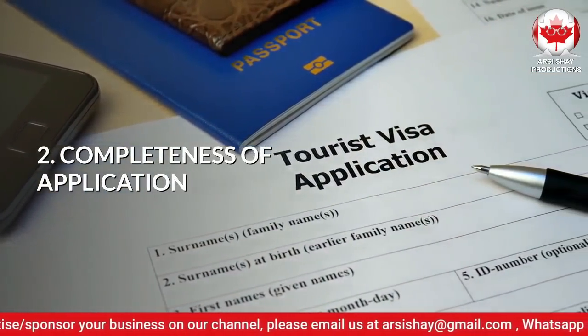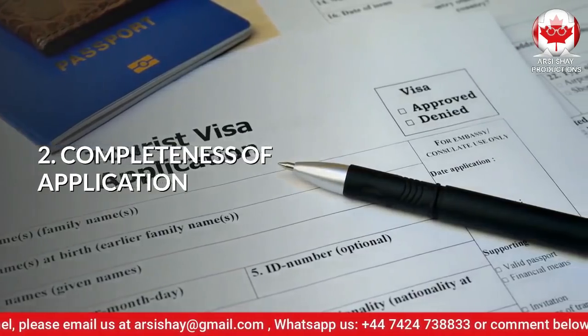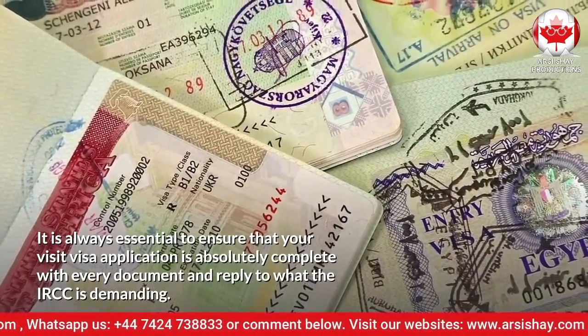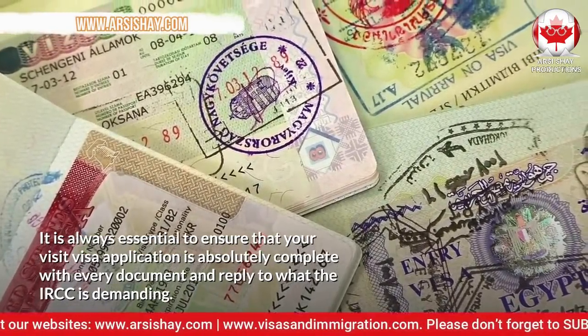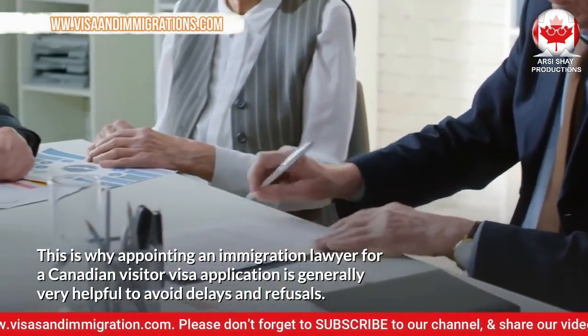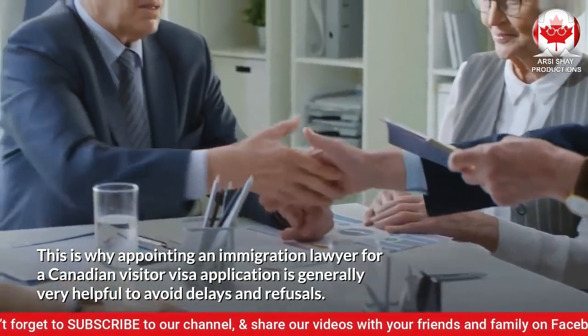Number 2: Completeness of Application. It is always essential to ensure that your visit visa application is absolutely complete with every document and reply to what the IRCC is demanding. This is why appointing an immigration lawyer for a Canadian Visitor Visa application is generally very helpful to avoid delays and refusals.